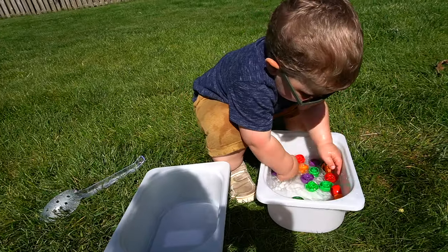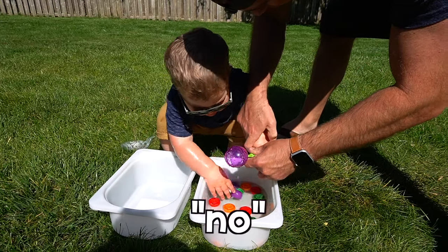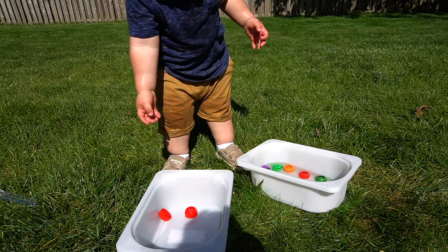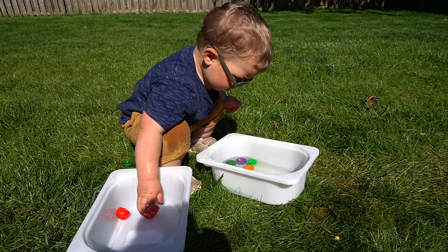I'm going to be 100% real with you here. When I tried to do this activity with Luke, he did not want to do it how I was suggesting. He was having so much fun just splashing in the water and did not like the idea of transferring the caps from one bin to the other. And guess what? That's okay. Don't expect your toddler to like every single one of these activities. Don't be afraid to modify any of these activities to meet your child's specific needs. A little while after introducing this, I actually asked Luke to take the lids of a certain color out of the bin, which he did like doing.